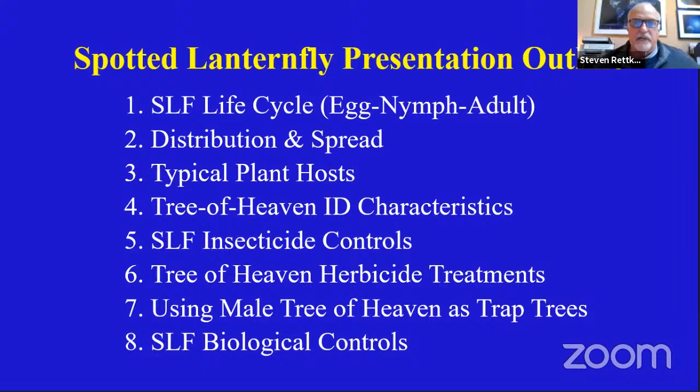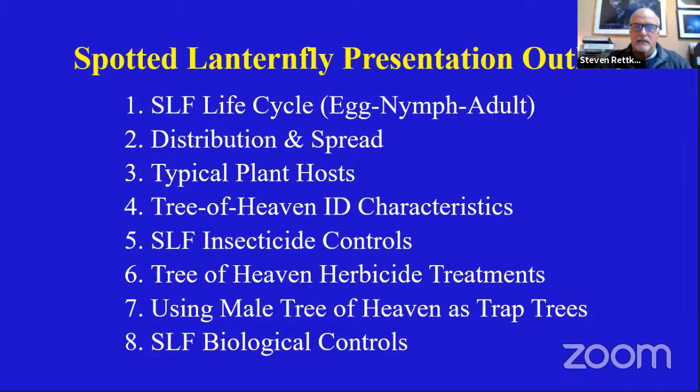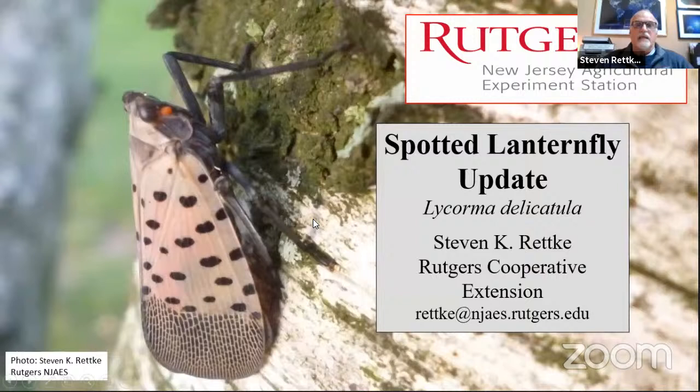Thank you very much, Joel. I hope the screen looks good. I just need to be able to advance it. My name is Steve Recchi, as Joel said, and I've been with the Extension Service for a number of decades. I started first studying and learning about this particular invasive insect from Southeast Asia called the spotted lanternfly, or Lycorma delicatula.